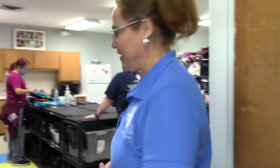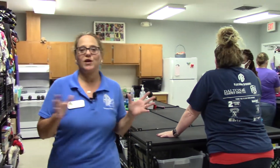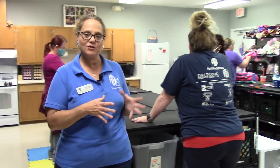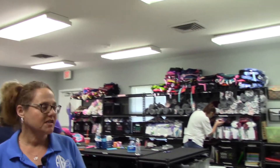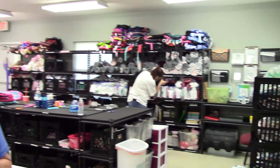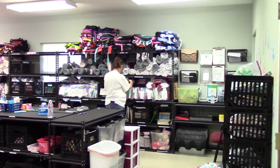And this is my favorite area. This is what we call our procurement area — I like to call this where the magic happens. This is where our bags are packed and where our hygiene bags are prepared to go into each bag. This is where all the smiles take place.